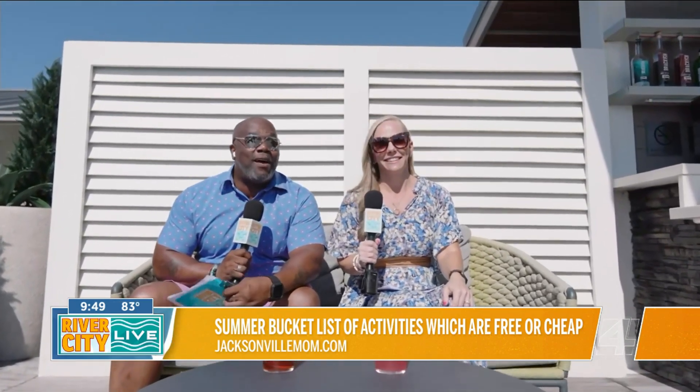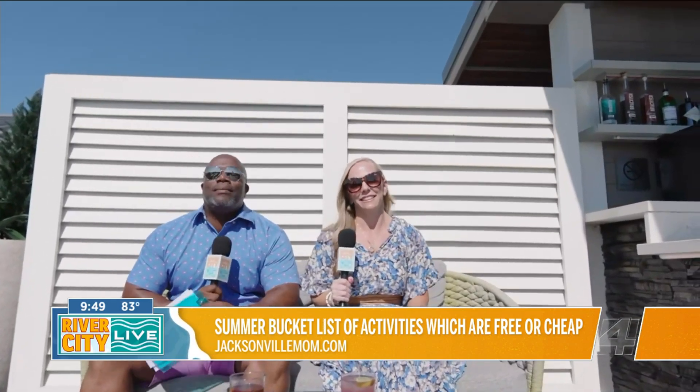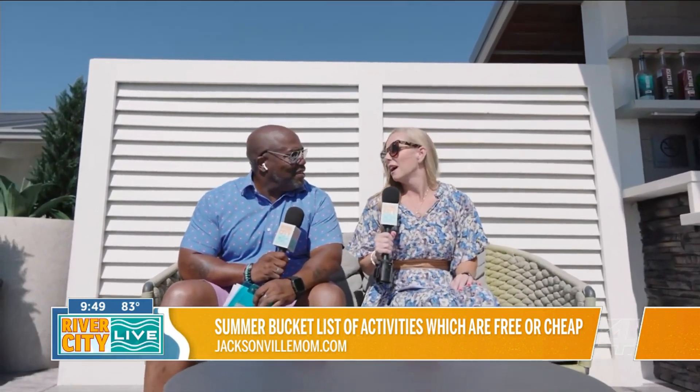I'm super excited to have Megan Killis from Jacksonville Mom, who has a must-do — we'll call it a bucket list — a must-do stuff for the summer. We have our summer bucket list with tons of things, like over a hundred things to do.